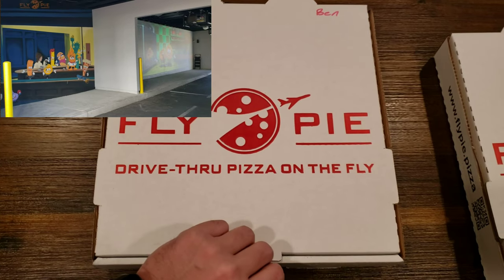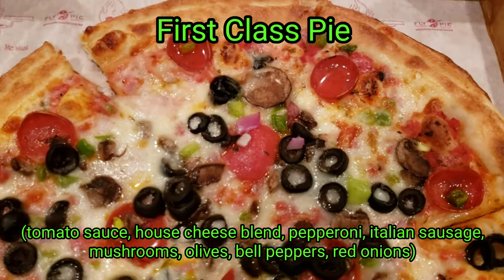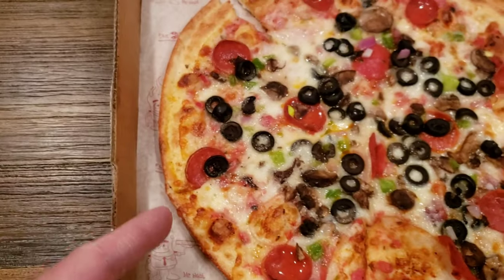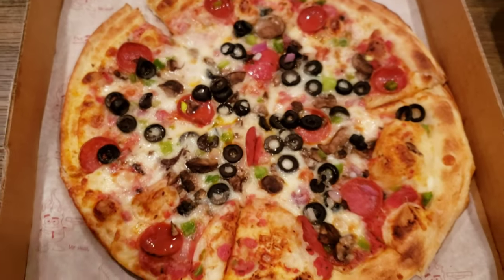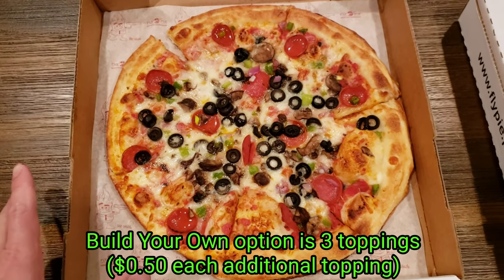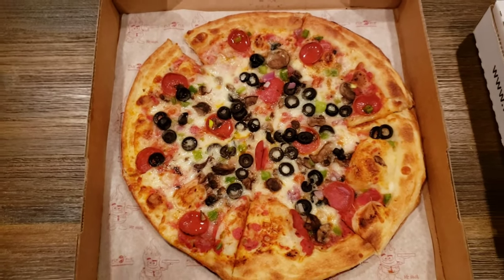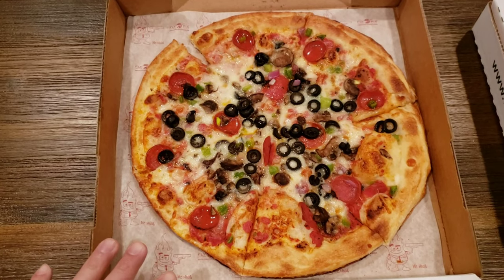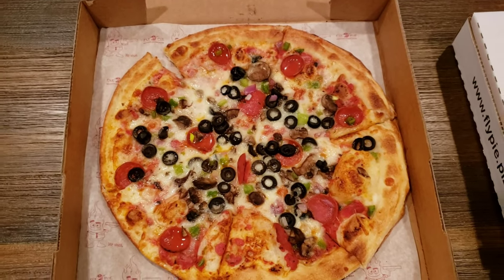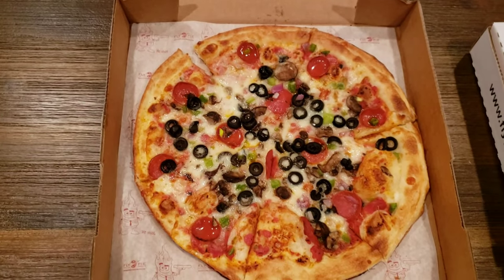I ordered their First Class pizza, which is essentially their supreme — it has pepperoni, sausage, olives, and green or red peppers. It's a pretty thin crust with their standard cheese. I noticed that when you try to build your own pizza, they only limit you to three toppings, which is a letdown because Blaze lets you have unlimited toppings. The price per pie is pretty comparable, so this pizza really needs to be awesome to win my business.